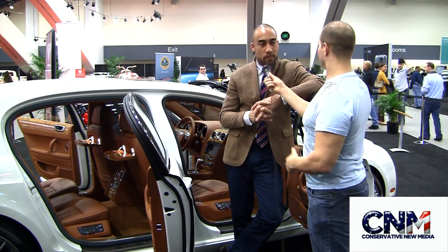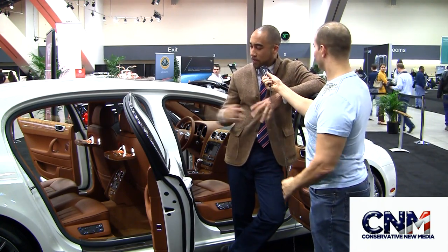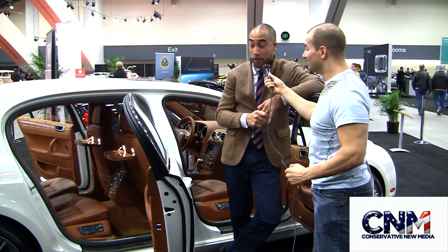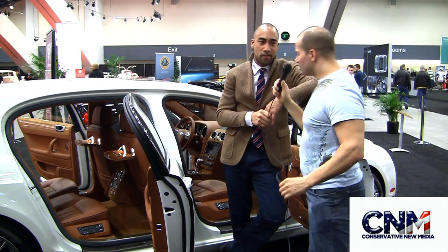How much money is this kind of car? Something like this, the way it's equipped with the individually adjustable rear seats and picnic tables — it's pretty well loaded, about $243k. It is super loaded.